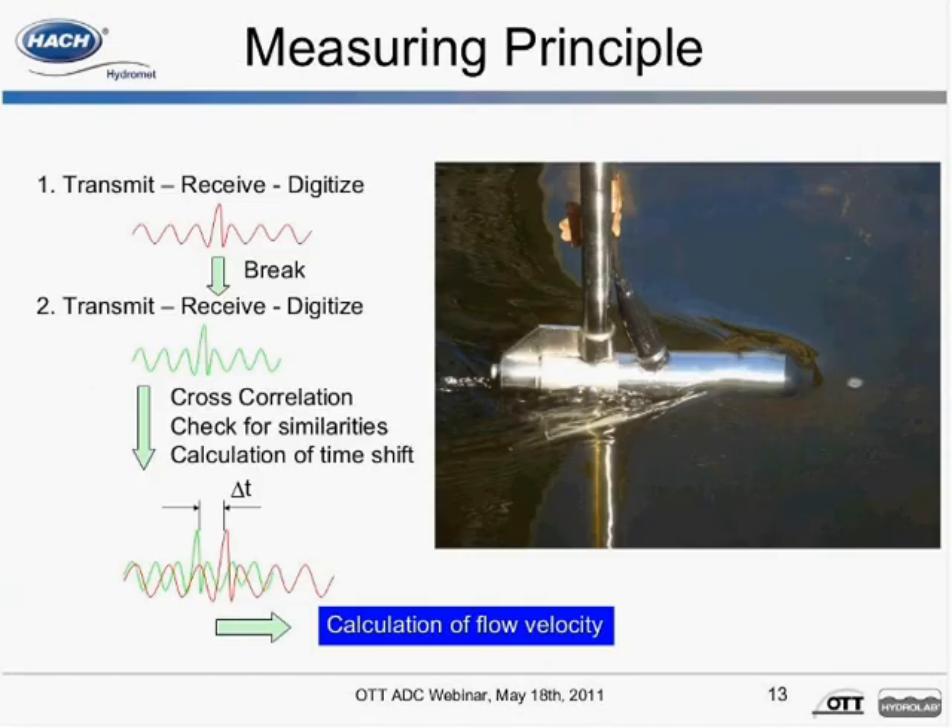The transducers transmit ultrasonic signals which are reflected back to the sensor by air bubbles or particles suspended in the water column. These received backscatter echoes are amplified in the sensor head and digitized in the digital signal processor (DSP) inside the handheld display. This transmit and receive process is repeated to generate a second echo pattern. The DSP uses a pulse coherent technique to calculate the phase of each return pulse echo. Reflection patterns are checked for similarities using the cross correlation method. Phase differences for the lag time between the return pulse echoes is proportional to the flow velocity. Each measurement is validated against quality thresholds for accuracy. Note: hundreds of pulse pairs are used to calculate velocity every second.